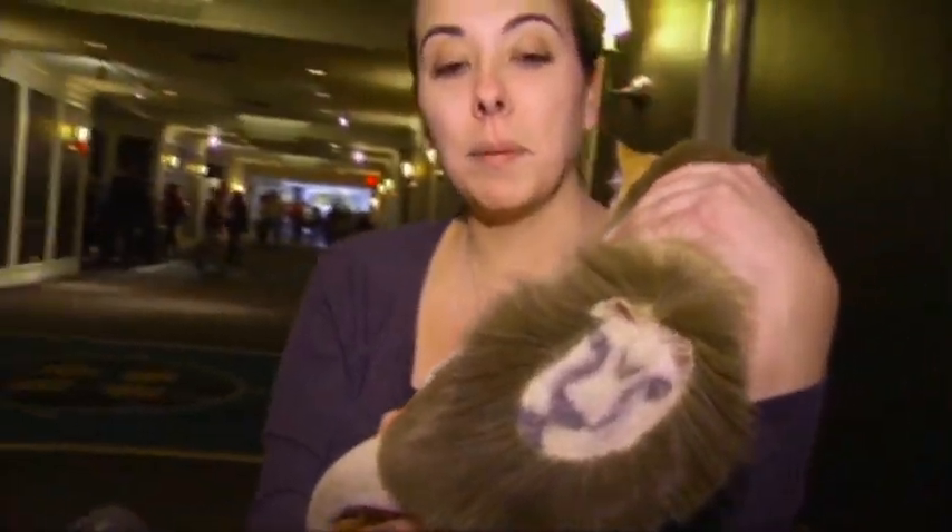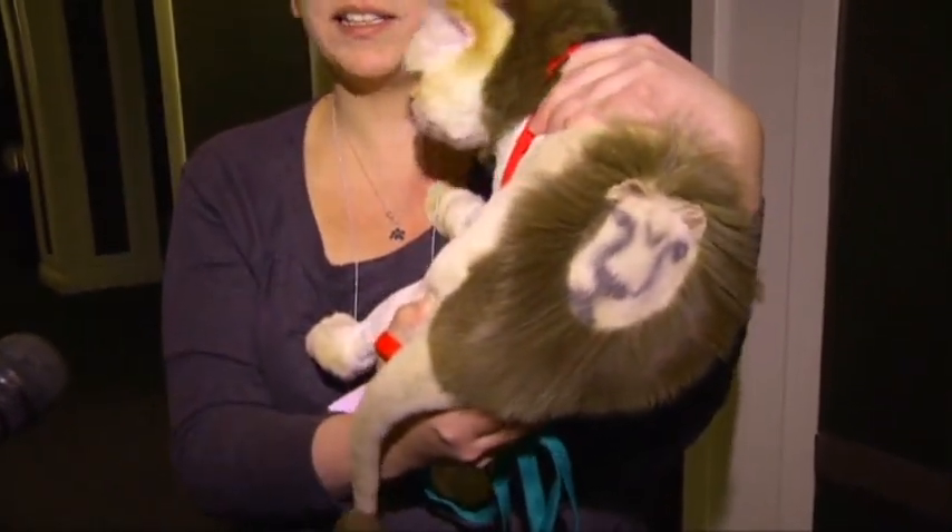I used a semi-permanent Kiss Express for the brown, and then did some airbrushing for the detail in the face.